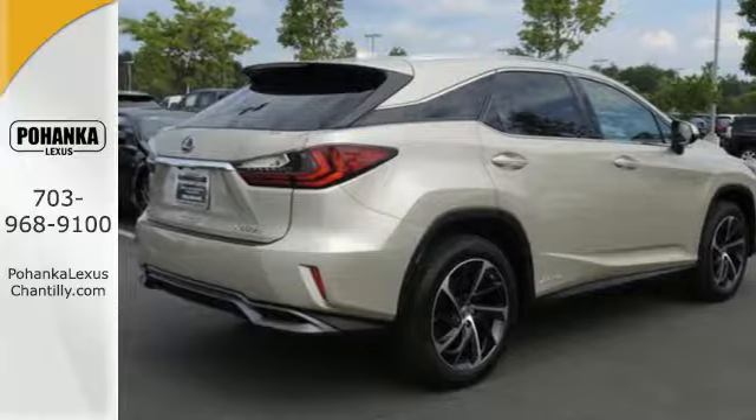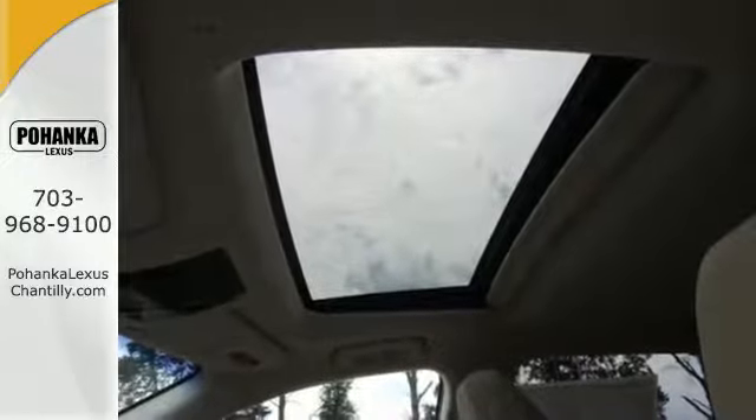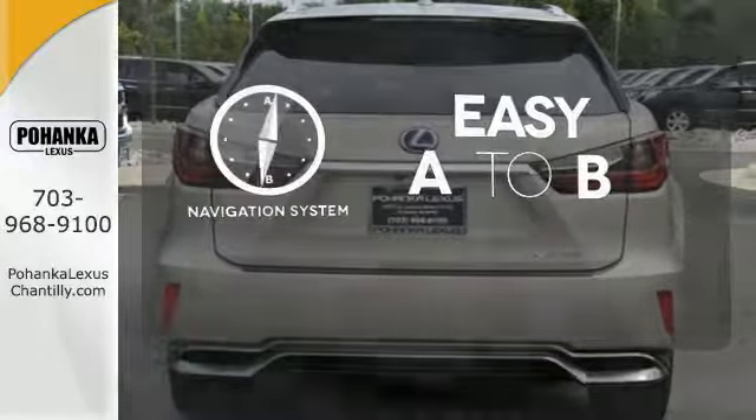Intuitive Parking Assist, Lexus Safety System Plus, and a blind spot monitor are on alert for surprises. Feel confident getting from point A to point B with the navigation system.